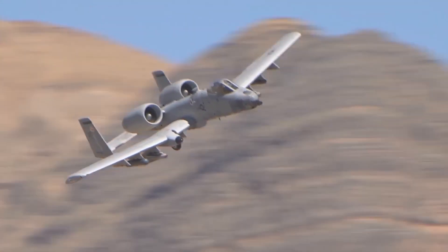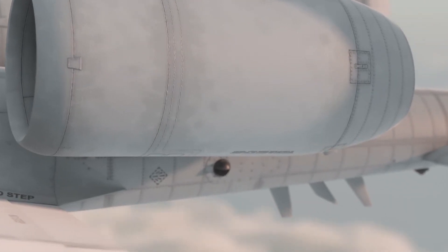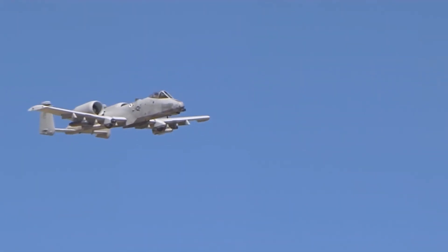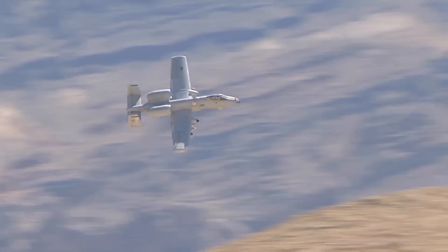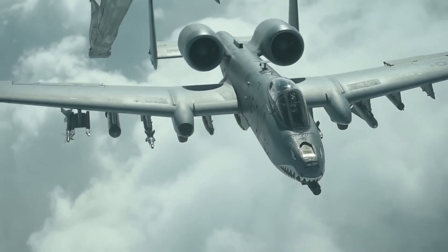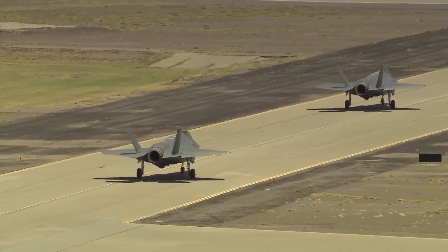The A-10 Thunderbolt underwent a precision engagement upgrade program aimed at enhancing the aircraft's precision and target engagement capabilities. These upgrades included the ability to deploy precision weapons like the Joint Direct Attack Munition and wind-corrected munitions dispenser, allowing for highly accurate strikes. Additional innovations included hands-on throttle and stick control, multifunction cockpit displays, situational awareness data links, and a digital stores management system. The integration of targeting pods like Sniper XR and Lightning, along with a helmet-mounted sighting system, further amplified the aircraft's precision-guided weapon capabilities.